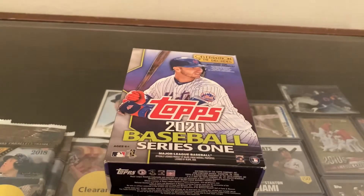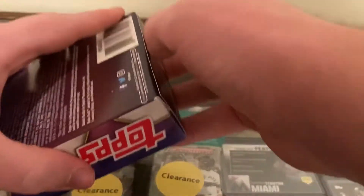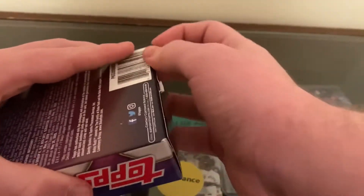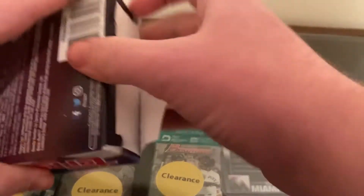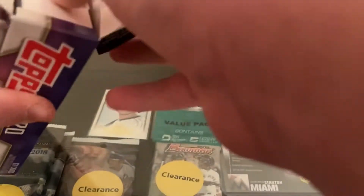Hey everybody, we are back. This is CJ's Collectible Corner, and I'm going to be doing another Walgreens 2020 Baseball Series 1 opening, because I really wanted to open packs today. I wanted to see if I could maybe pull any good rookies for you guys on camera, especially Walgreens' Yellows.